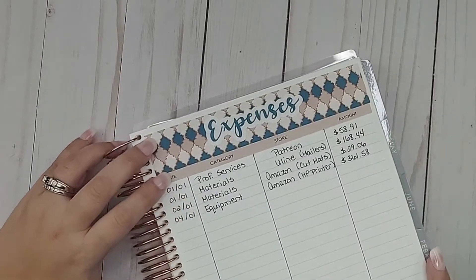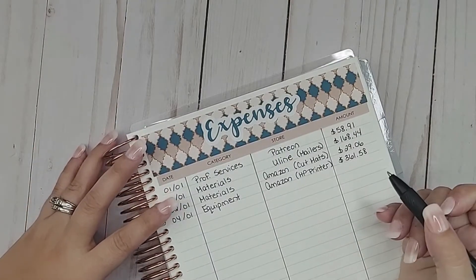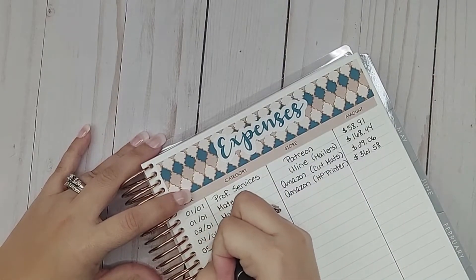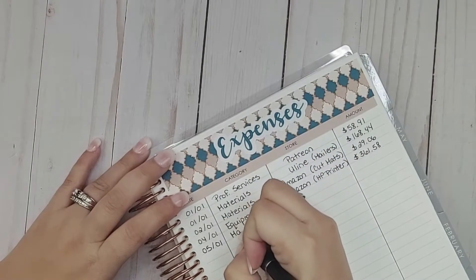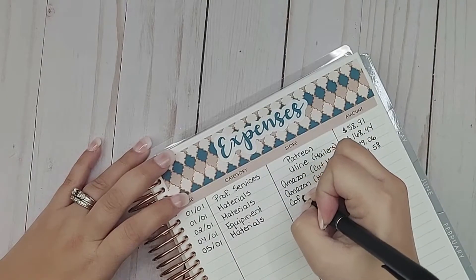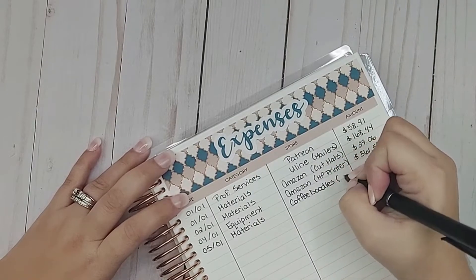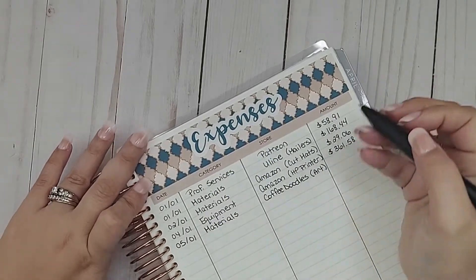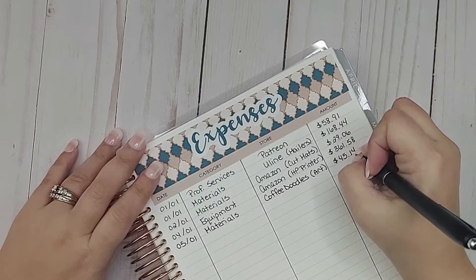Let me zoom you in a little bit so you can see a bit better. So on the fifth, I'm going to consider it materials, but it was digital — Coffee Doodles. I'm going to put it under digital art, for clip art and papers and stuff, and that came out to $45.14.